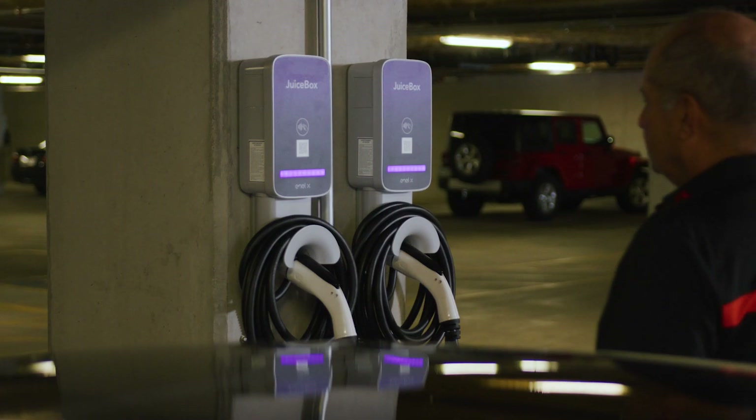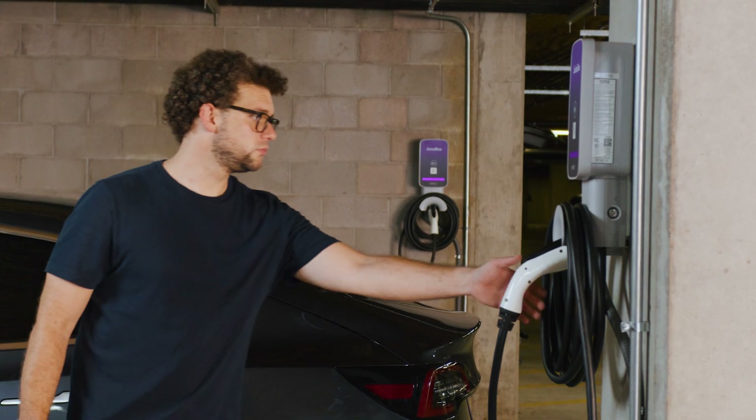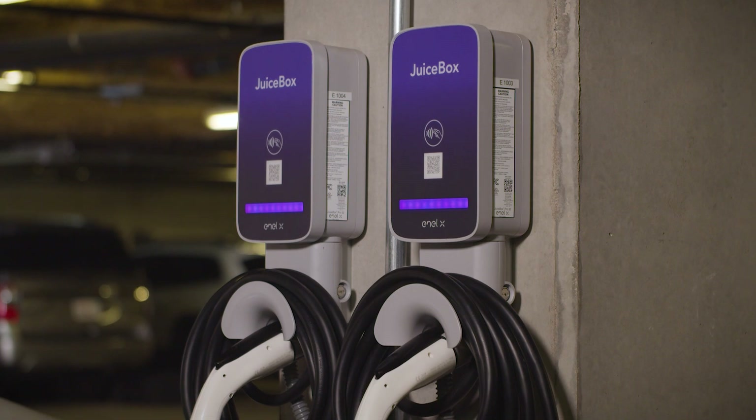I would recommend NLX — the people they have are very responsive. I think they're going to be one of the leaders in EV chargers for sure.